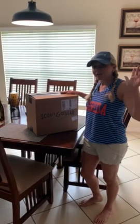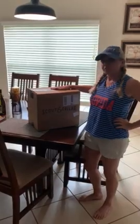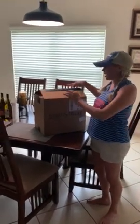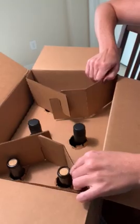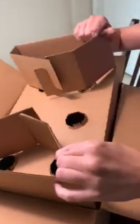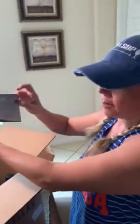Hi everybody! I just wanted to share I got my Scout and Seller order in and I just wanted to show you some of the things that I got. I also wanted to show you the quality of the packaging they have in here to make sure that when you do get your order you don't have to worry about anything being broken or in danger of not making it through the trip. Every order also comes with your little Scout and Seller card.